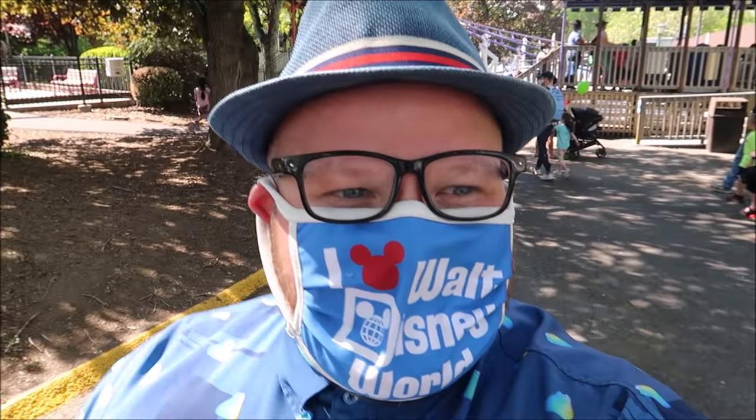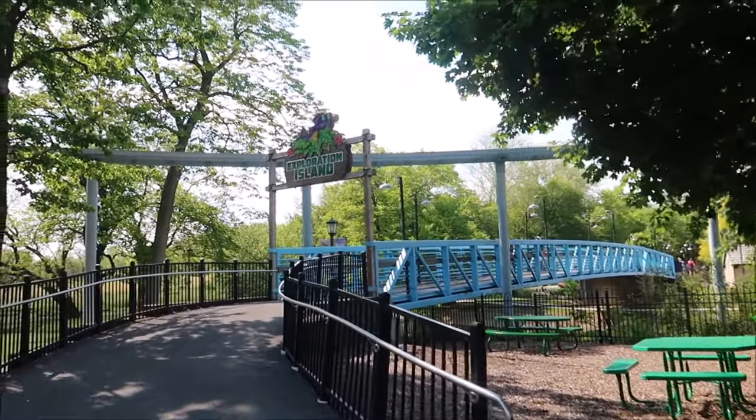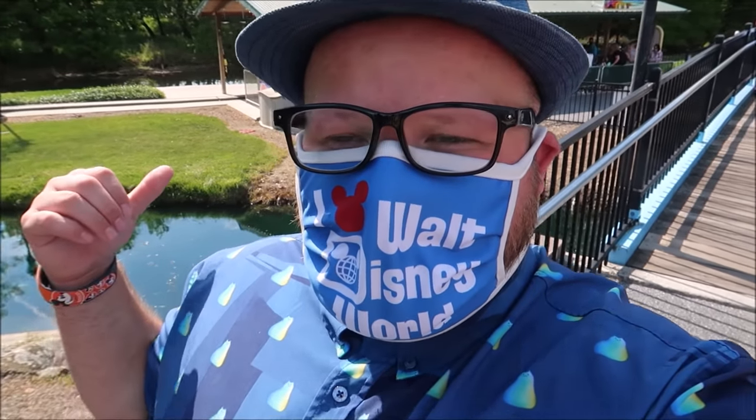Now we're going to cross the bridge to Exploration Island. Down here on Exploration Island they have a gondola cruise — a boat ride around — and also the turnpike antique cars. But what caught my fancy is the Prehistoric Pathway: they have a bunch of animatronic dinosaurs in the woods. I think that's so fun, so we're going on a little prehistoric adventure at Exploration Island.